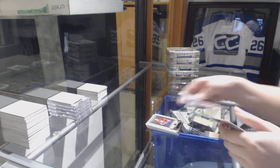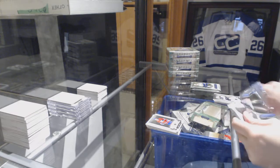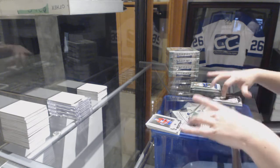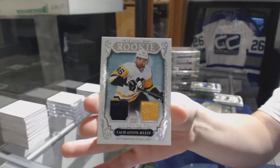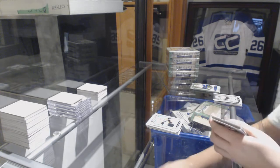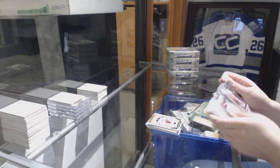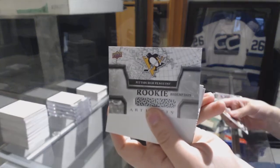Numbered to 599 for the Montreal Canadiens, Shane Corson. Rookie dual jersey numbered to 499 for the Pittsburgh Penguins, Zach Aston-Reese. Numbered to 299, Sergei Bobrovsky for the Columbus Blue Jackets. And a rookie redemption for the Pittsburgh Penguins.